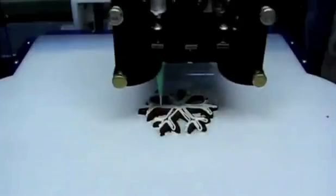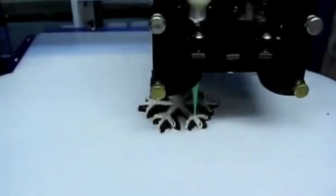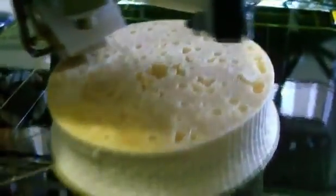Right now at MIT, scientists are working on 3D printers that would actually allow you to print food. And who wouldn't want that in their house — if you could just ask Siri to cook you a steak? It's really going to be an exciting time in the home.